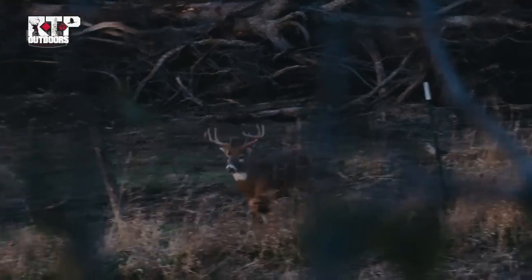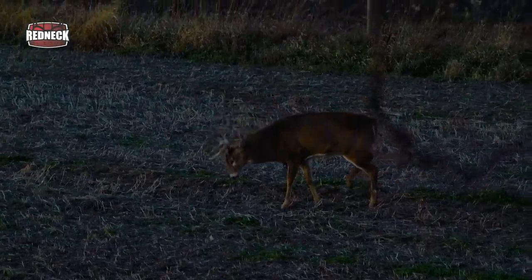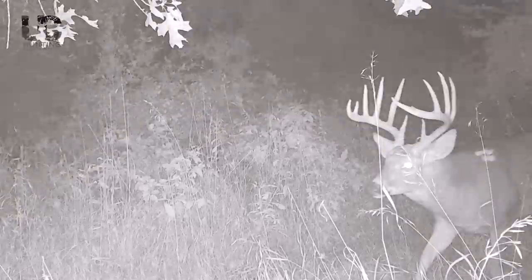Grant encountered a really awesome deer that unfortunately was on the wrong side of the fence. I had the snort wheeze encounter about 300 yards from where we're sitting right now. We noticed when we picked the farm up that there's a ton of deer in this little concentrated area, but also a lot of really good deer - really solid age class, a lot of really good genetics.